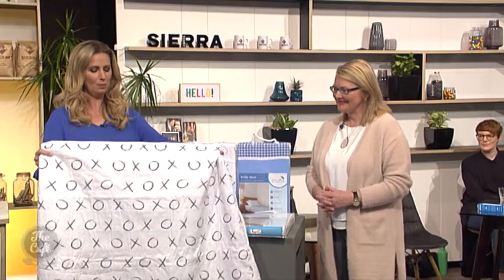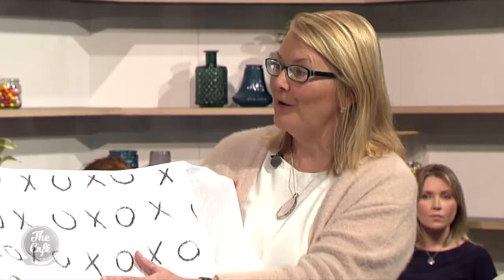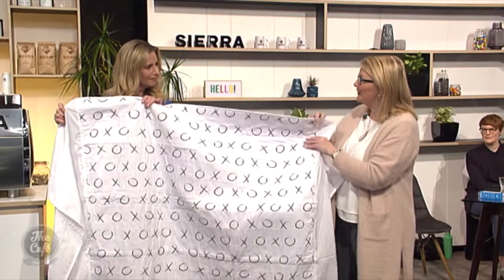Firstly, what are Brolly Sheets? This is a bed pad with wings. We've designed this to be really soft and comfy. Your child sleeps on the cotton top. There's a waterproof back and an absorbent middle layer, so in the middle of the night you just need to take this off.